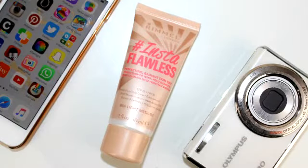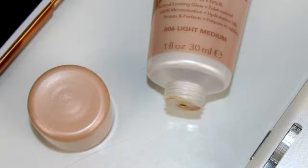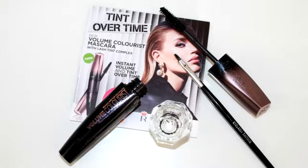Next is the Insta Flawless. I love the packaging and the name — the 'insta' branding caught my eye. I've seen Physician's Formula do something similar recently, also revolving around the Instagram filter concept. On the packaging it says: perfecting radiant skin, SPF 15, natural-looking glow, 24-hour moisturization, primes and perfects. As far as I know, it comes in two shades — I got number six, Light Medium, and it also comes in Medium Dark. This is also £6.99 for 30ml of product.